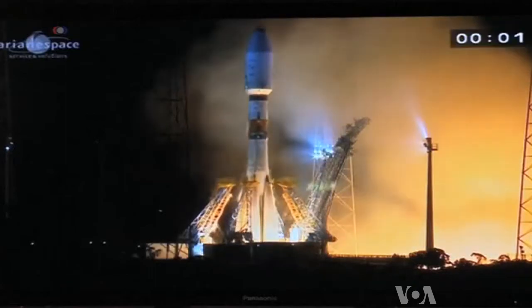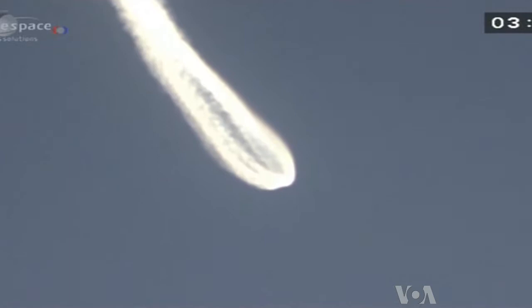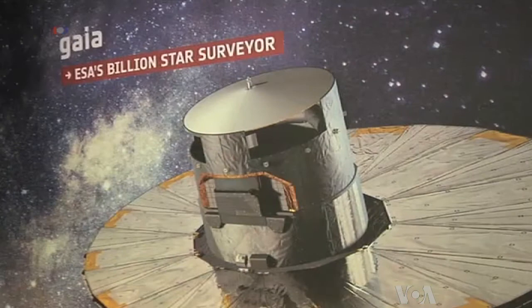The two-ton satellite launched from the European Space Agency's center in French Guiana aboard a Russian Soyuz rocket reached initial orbit and deployed a 10-meter circular sunshield to keep the instruments on board cool.